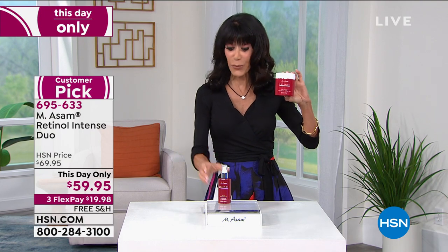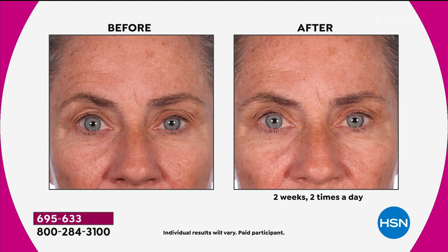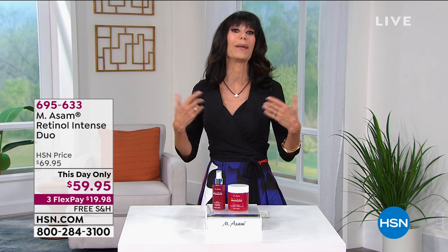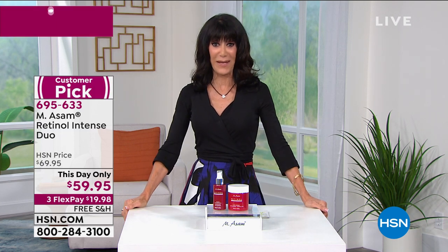It's only $59.95 today with free shipping and handling and three flex pay. The best part is the formulation — Marcus and the Emissom team have encapsulated, suspended, and time-released retinol. Look at the before and after — smoother, brighter, less lined. They've taken retinol and made it most effective, adding to its power while allowing those who haven't been able to use retinol due to harsh results the chance to do it.